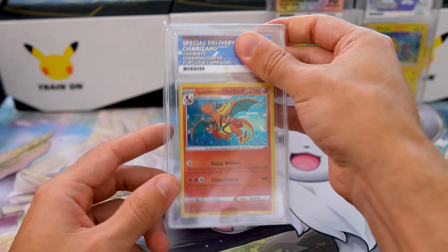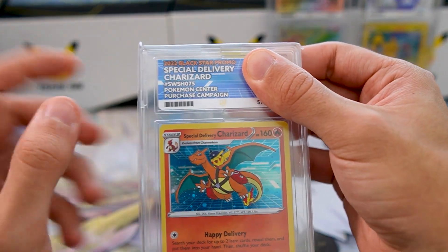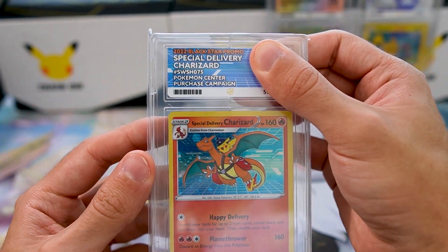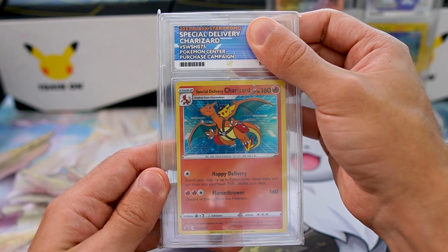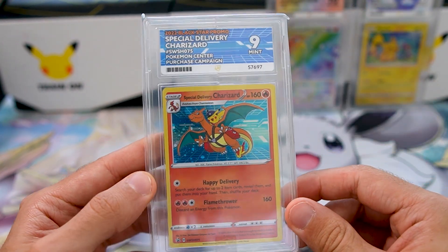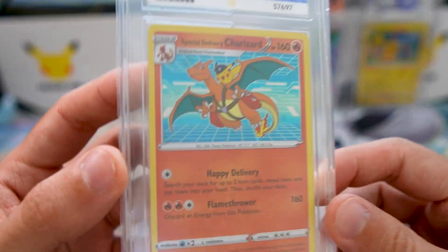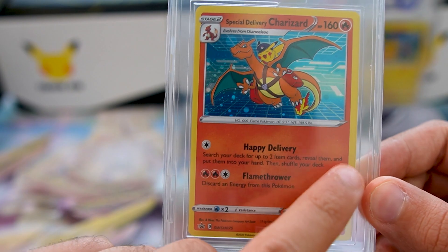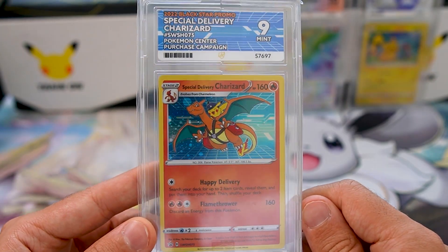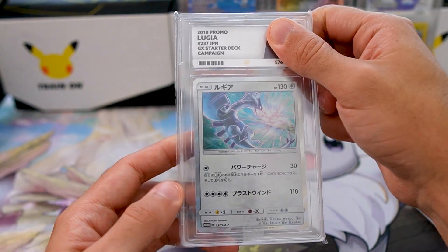Next up — the Special Delivery Charizard! I'm so curious to see what this is gonna get. The color match on this Ace label actually matches what's going on inside the card. Let's see — Special Delivery Charizard gets a 9! There aren't that many tens in circulation, and as you can see it's actually thicker on the right than on the left. I'll definitely take a nine — I absolutely love this card.